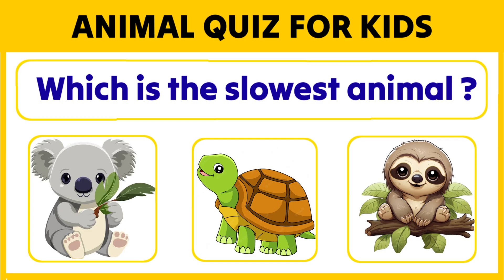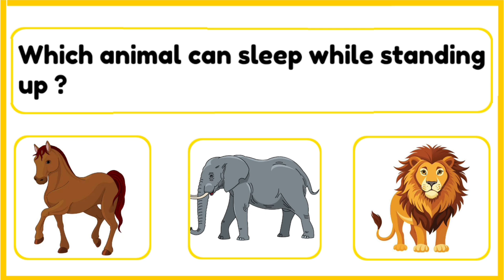Animal quiz for kids! Come, let's read a few interesting general knowledge questions based on animals. Let's begin. Which animal can sleep while standing up — horse, elephant, or a lion?